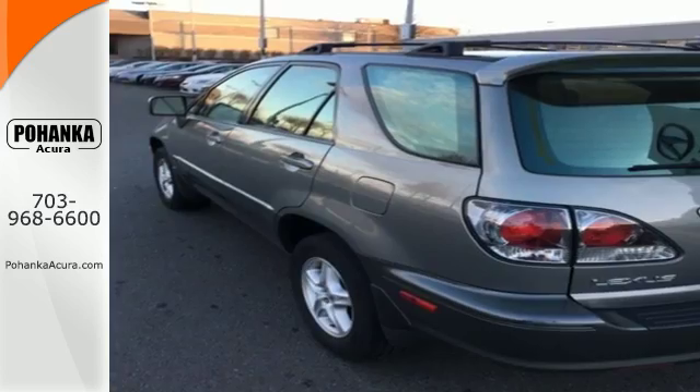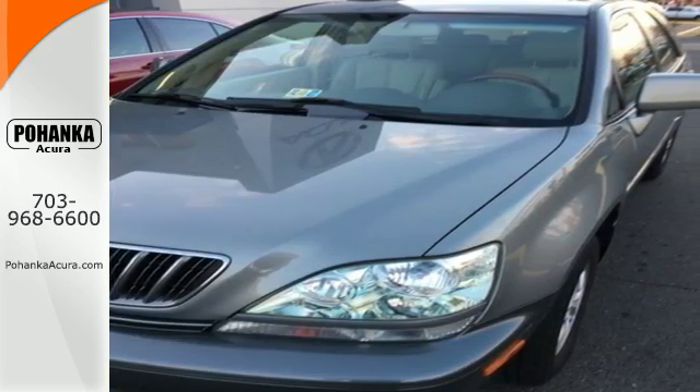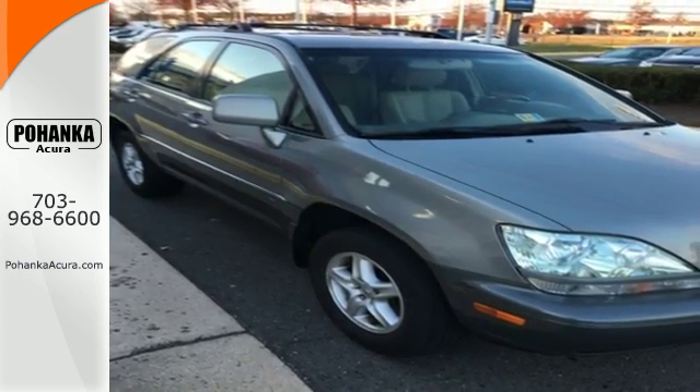The versatile RX 300 rules its class with exceptional handling, a silky smooth ride, and stellar safety ratings. Test drive this one today.